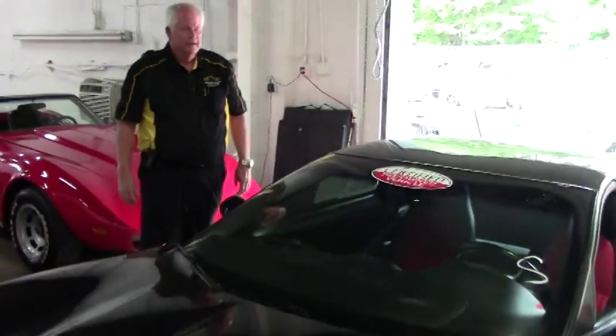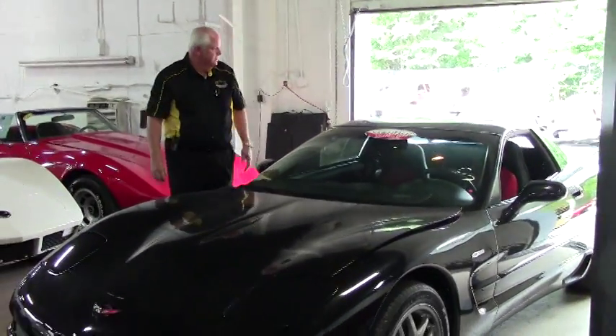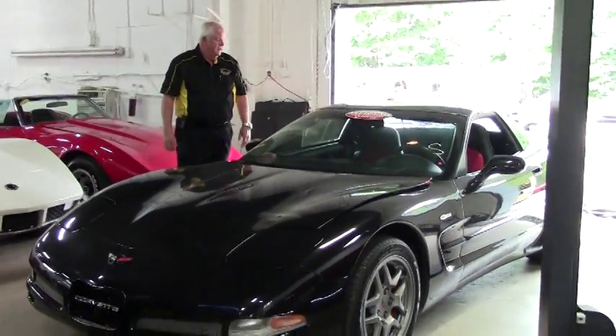Hello and welcome to BioVet. Today I'd like to show you this 2002 black Z06 with an LS6 engine.